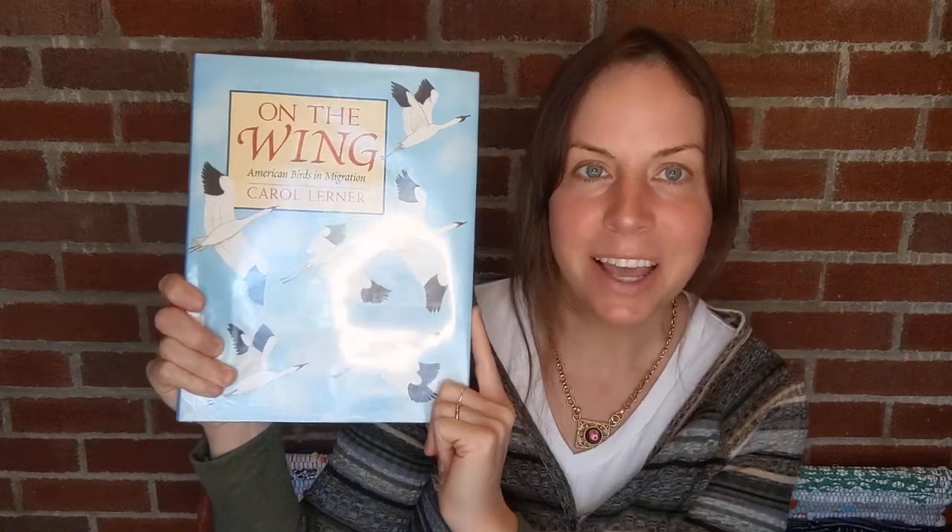I am back with another book review. I have a book about migration called 'On the Wing: American Birds of Migration' by Carol Lerner. Before I begin, I just wanted to wish anyone watching this peace of mind and happiness. I hope that life is being a blessing to you and that you can maintain a positive and happy mindset in this current day and age.